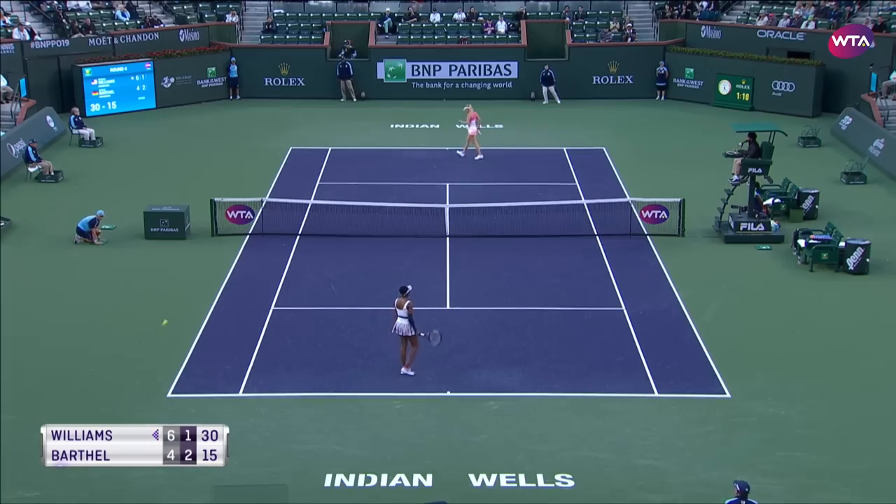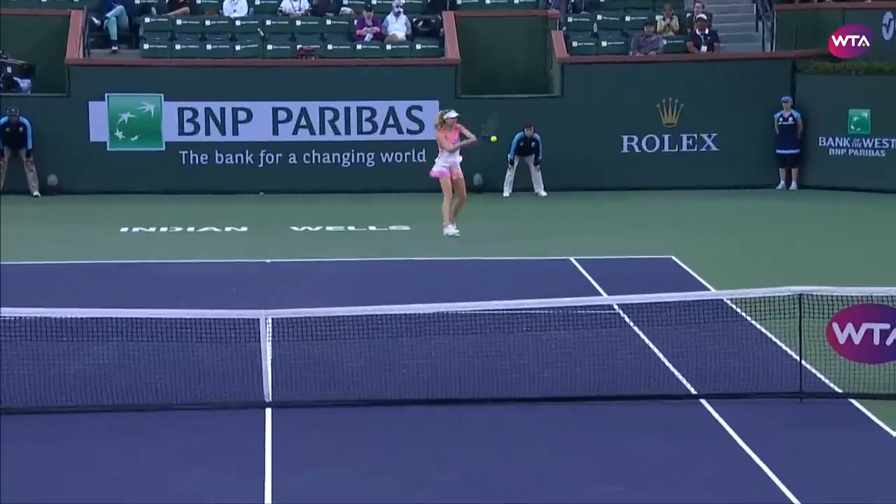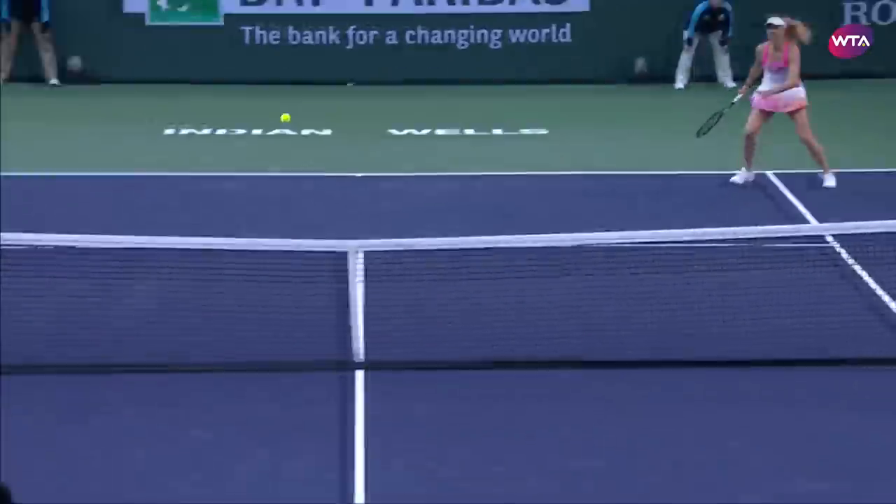Williams again moving so well, but she's not going to get this final ball. She really is covering the court from side to side, and being so balanced in the recovery is really strong as well.